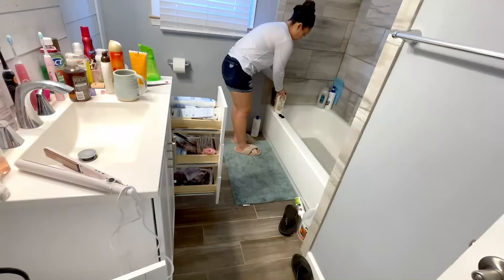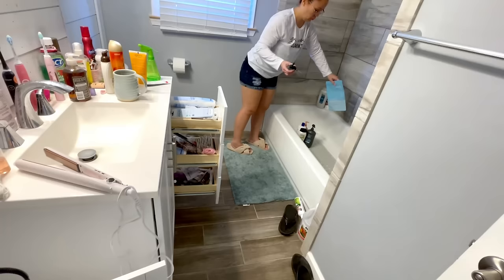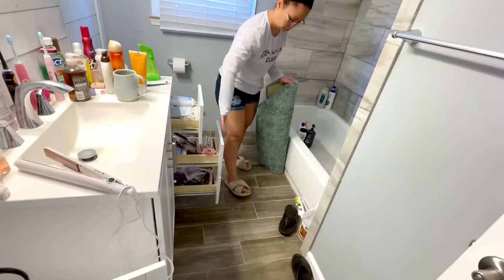So whether you are decluttering or cleaning a space in your home along with me, or building up some motivation before you get started, I hope you enjoy the video.